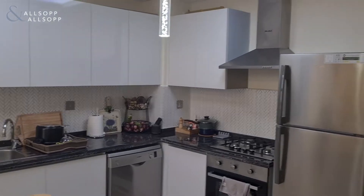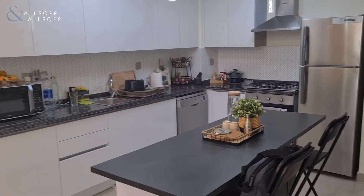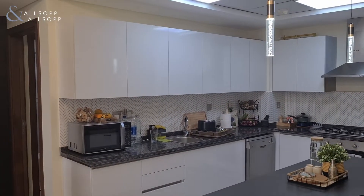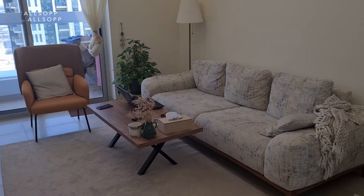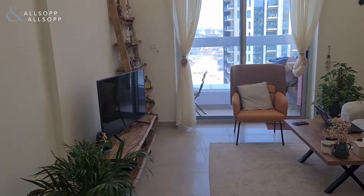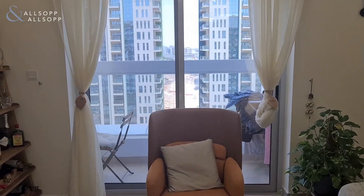Open-plan kitchen, living area, with the walk-out to the balcony.